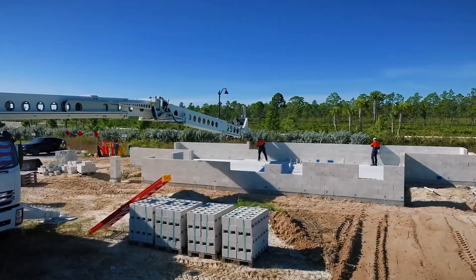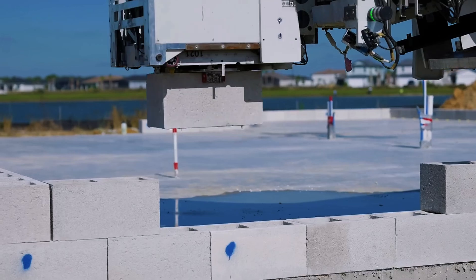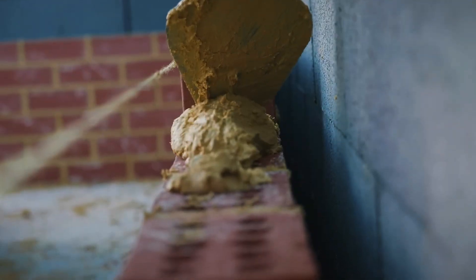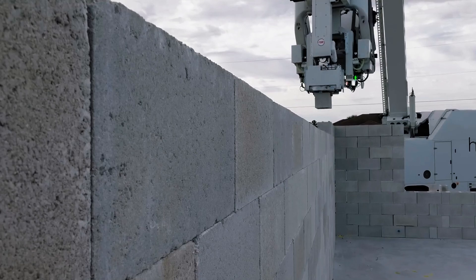One brick at a time — and not just a few bricks. We're talking over 200 bricks per hour with flawless, laser-sharp precision. For comparison, a skilled human bricklayer might lay 500 bricks in an entire day. Hadrian X smashes that before lunch.